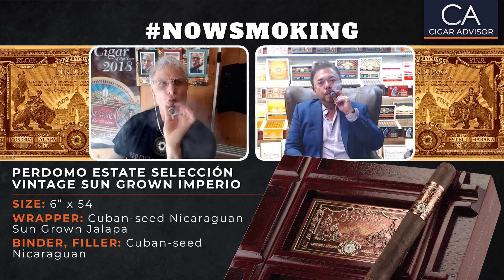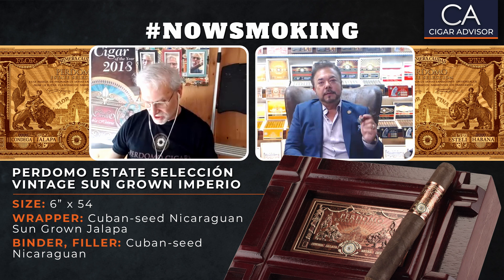Right now as I'm getting through the first third, the body's starting to get a little stronger, a little more full, but those core flavors are still right in there. It's really, really tasty.